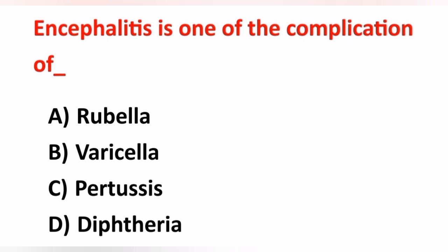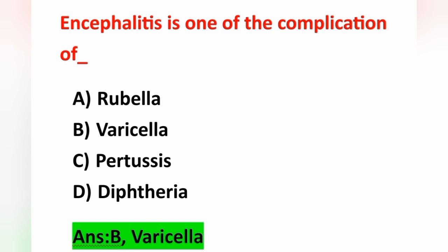Next question: encephalitis is one of the complications of — Option A: rubella, Option B: varicella, Option C: pertussis, Option D: diphtheria. Encephalitis means infection of the brain. It occurs as a complication of varicella. Option B is the correct answer. Varicella is a viral infection.